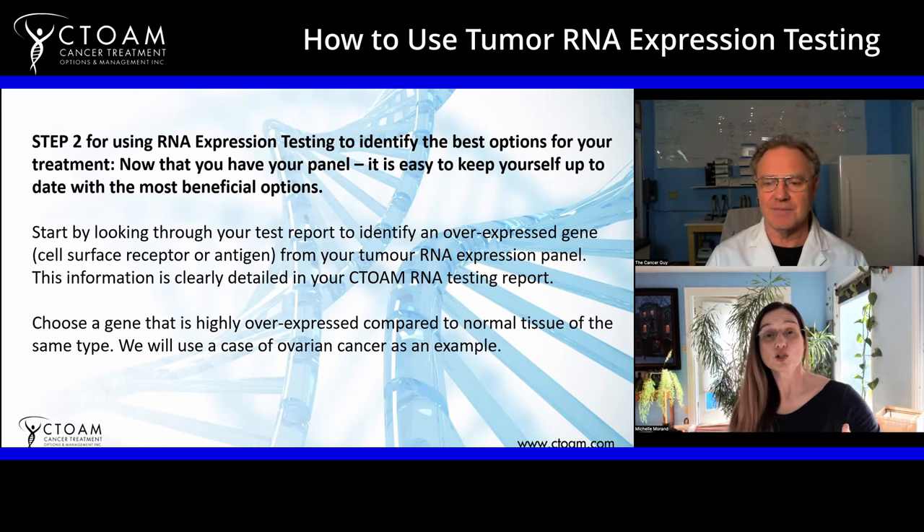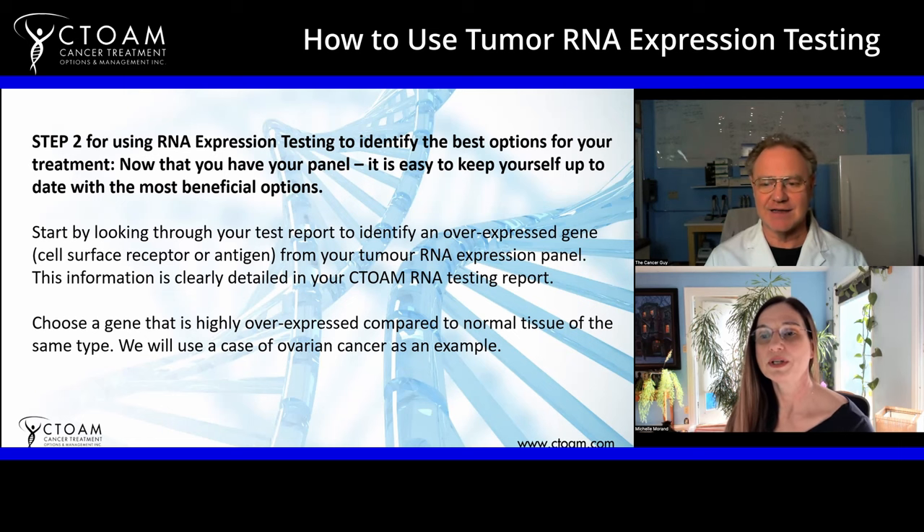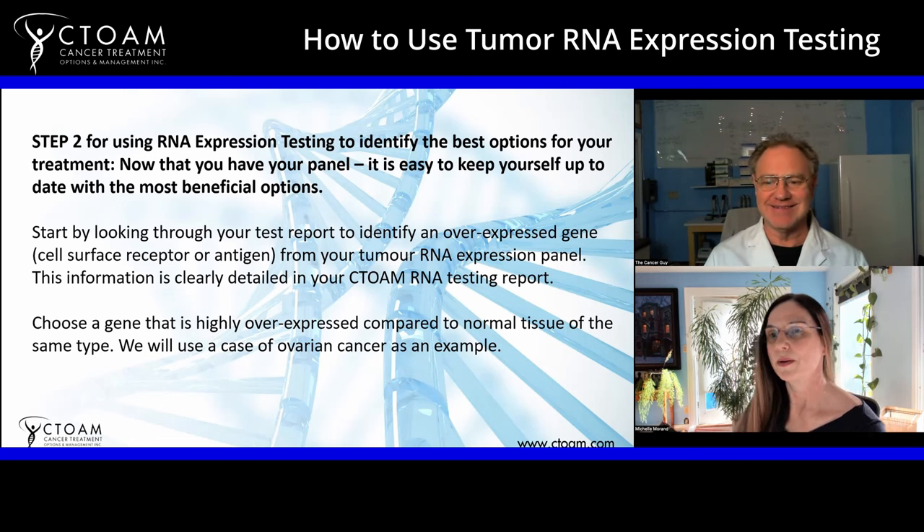That's why this is the tool that pharmaceutical companies have been using since 2003 to design drugs. It's not DNA testing they use — it's RNA expression testing.